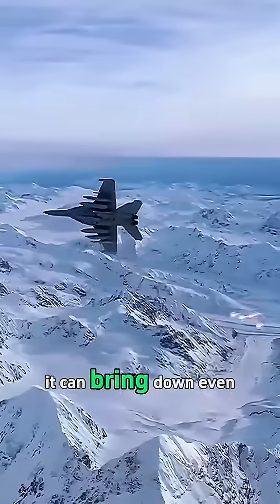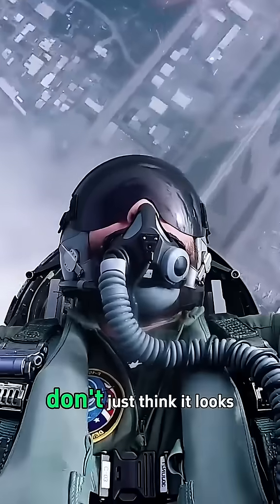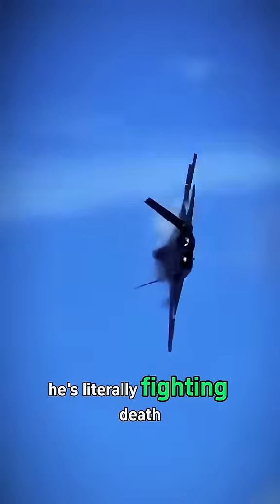That's the most feared enemy of every fighter pilot. You can't see it, but it can bring down even the strongest hero in seconds. So next time you see a pilot pull his jet out of a dive, don't just think it looks cool — he's literally fighting death.